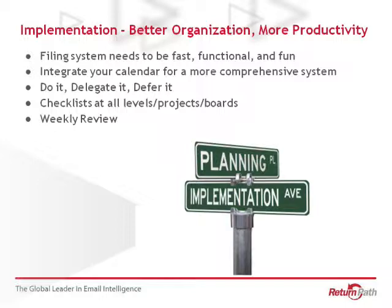Allen advocates checklists at all levels — projects and boards. You should really have checklists for everything so you're not duplicating work. I've taken that to heart — I now have checklists for when I go on business trips, when my family goes on vacations, when we have camping trips. Being able to refer to those things and updating them as I go along saves time going forward. Then again, we talked about the weekly review. That's a lot of the concepts that David Allen talks about in Getting Things Done. I would really recommend it — it has so many great tips and tools for improving your productivity.